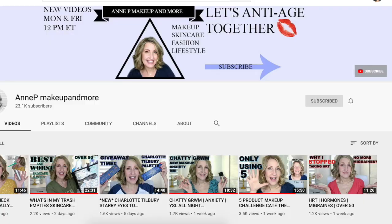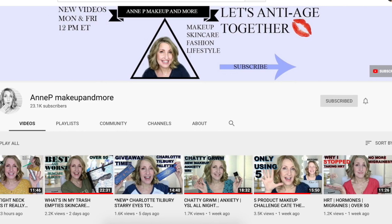Hi guys, welcome back to my channel. For today's video we're doing a fall inspired makeup look, and we're also doing a collaboration with Ann P Makeup and More.